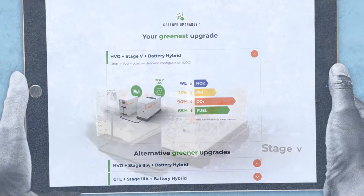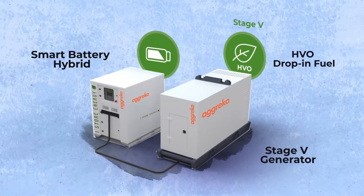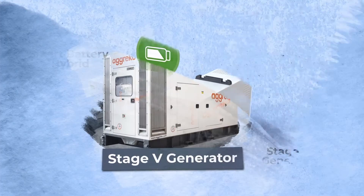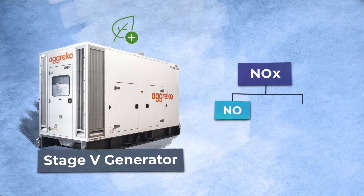The greenest upgrade is the latest Stage 5 generator powered by HVO drop-in fuel with a smart battery hybrid solution. Stage 5 engines convert harmful NOx to nitrogen and water.